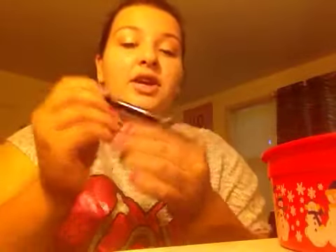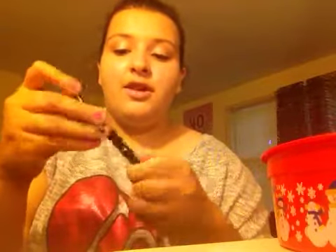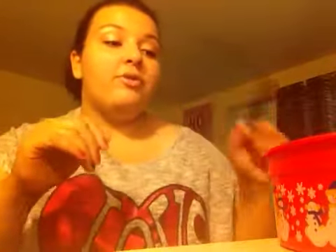I have my NYX Waterproof Glam Liner because this is also almost gone and I really want a new one, but I don't want to buy a new one until I finish this one. So I'm just going to finish this one so I can buy a new one.